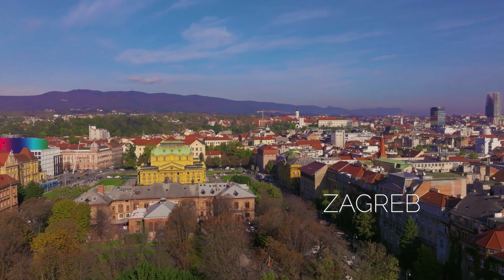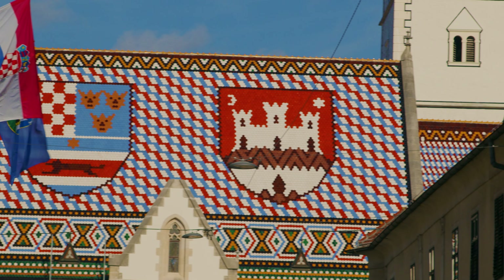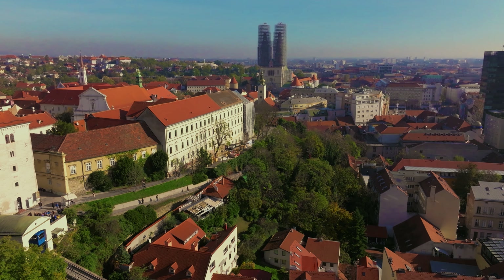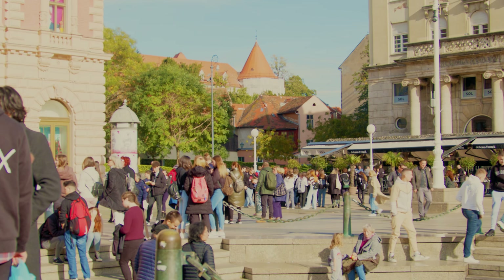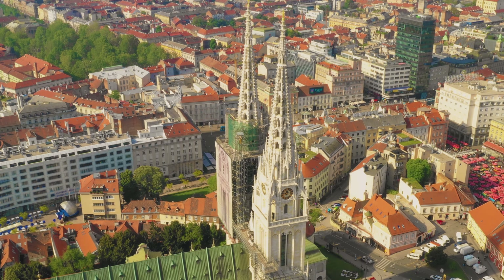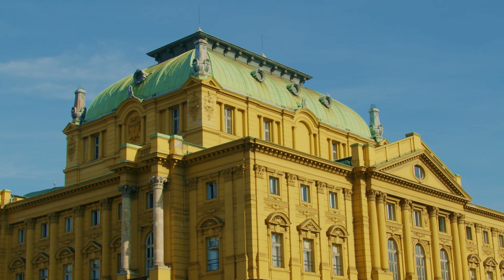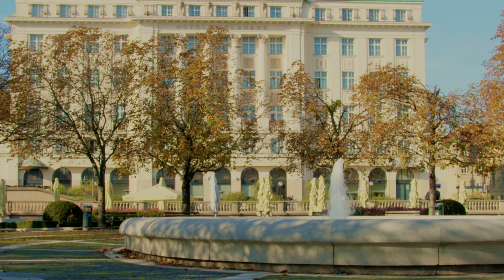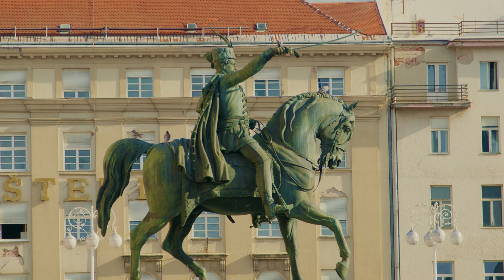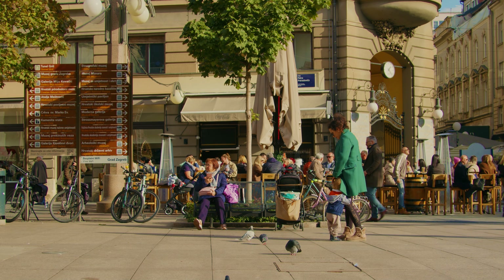Zagreb, the capital and largest city of Croatia, is built on the foothills of Medvednica Hill. The city has a rich history, with evidence of human habitation dating back to the Stone Age. Today Zagreb is a vibrant city with a mix of old and new architecture, cultural events, museums and parks. Must-see attractions include the cathedral, the Croatian National Theatre, and many historical monuments. The main city square is a vibrant heart of Croatia, with many restaurants, cafes and bars offering traditional Croatian cuisine.